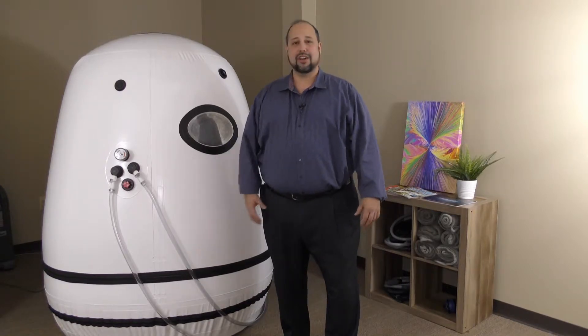Hey everyone, this is Dr. Mark Ellis with the Georgia Chiropractic Neurology Center, and we are highlighting our mild hyperbaric oxygen therapy chamber. We got this because so many people around the world and around the country have been raving about the results that they have with this type of treatment, and we wanted to be able to provide it at our office as well.